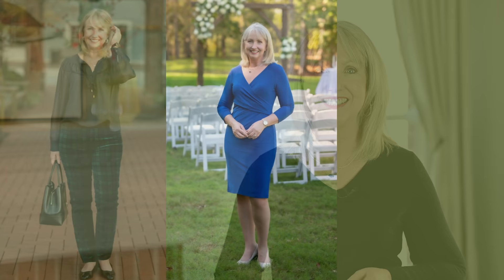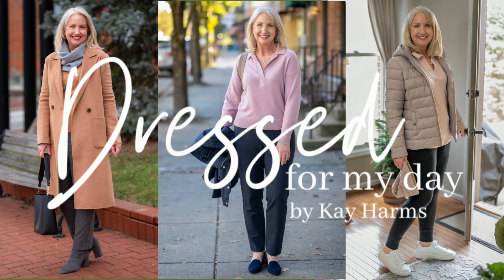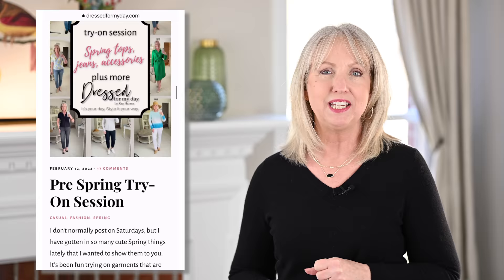Should it stay or should it go? That is the question we're going to answer today as we talk about what you need to keep in your wardrobe and what might need to go. Hello and welcome to today's video. I'm so glad you have joined me today. If we haven't met, my name is Kay and I blog at dressformyday.com, and both here and there I try to encourage and equip women 50 and above simply to get dressed for our days.